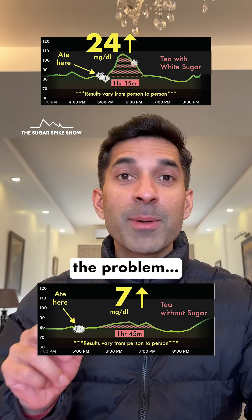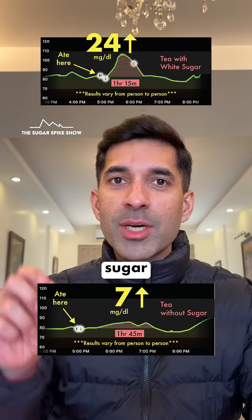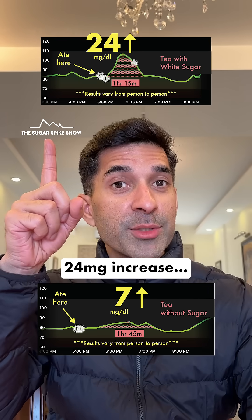Clearly tea is not the problem. It's the sugar that we're having along with the tea — see how quickly it escalates. Tea without sugar: 7mg increase. Tea with one teaspoon of white sugar: 24mg increase.